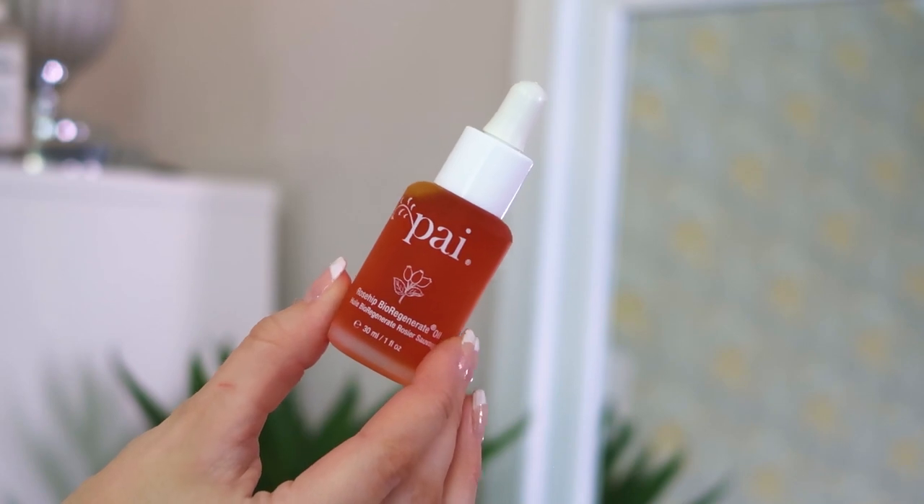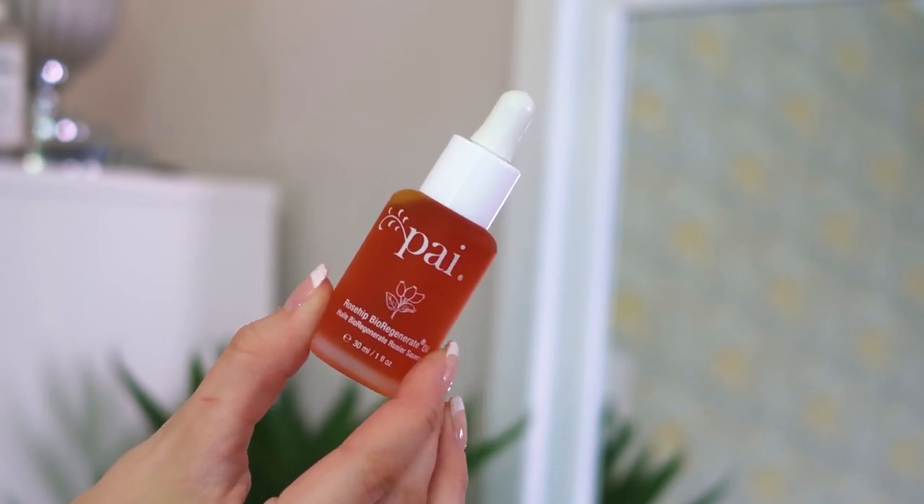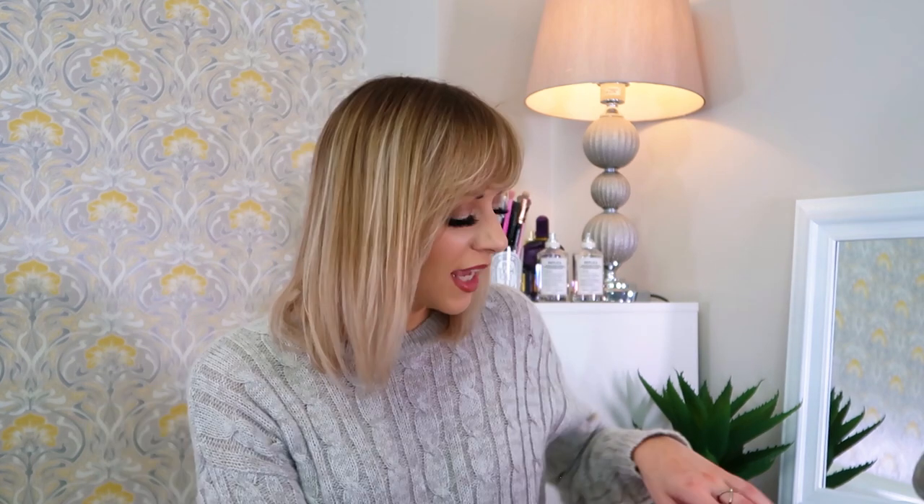Next up we've got the Pai Rosehip Bio-Regenerate Oil, 30ml full size. This is great if you're looking to even out your skin tone — if you have redness, patches of dryness, or uneven areas, it adds consistency to your skin tone. It's also a really nice oil to use in place of a serum. If you have a jade roller, this is the product to apply first and then use the jade roller over the top to close your pores. Pai use a lot of natural ingredients, so they're a great one to try.